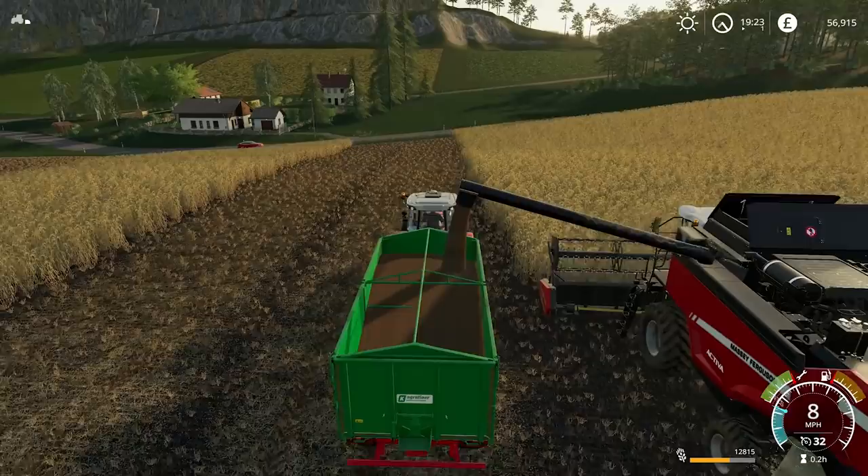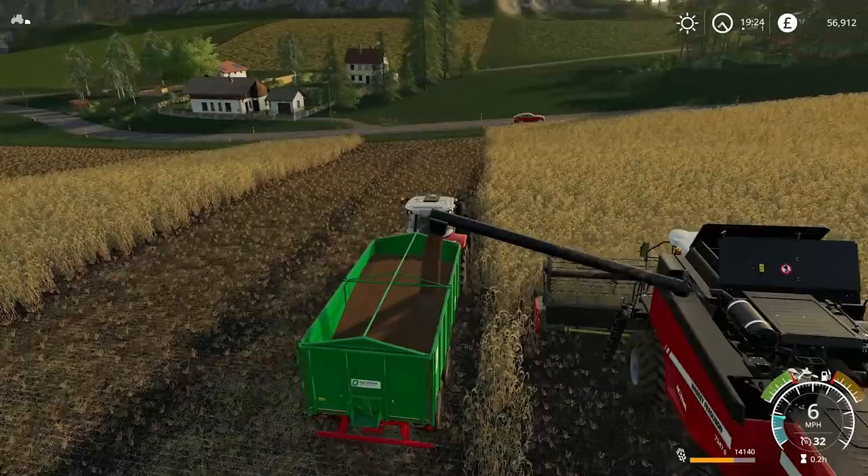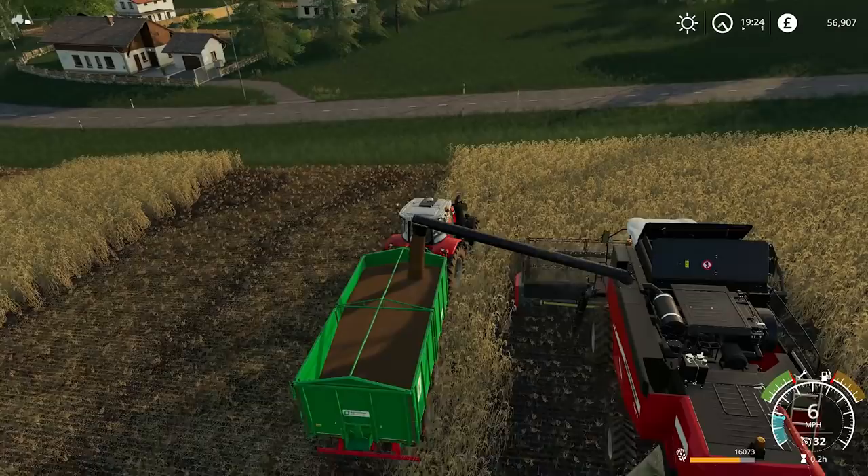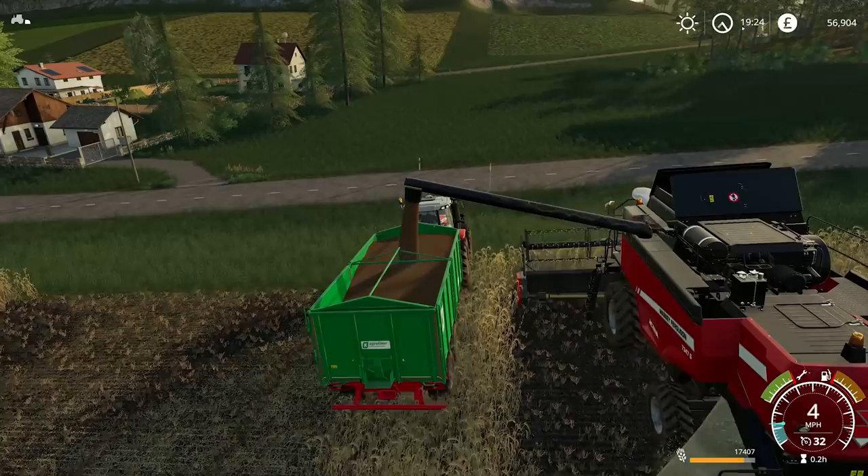Now you can see why I didn't choose to use our own combine. He was doing fine a minute ago — he's missing a few bits. Anyway, let's fill the trailer. I think it will be fine after this. I believe it is the same worker system as in previous games.